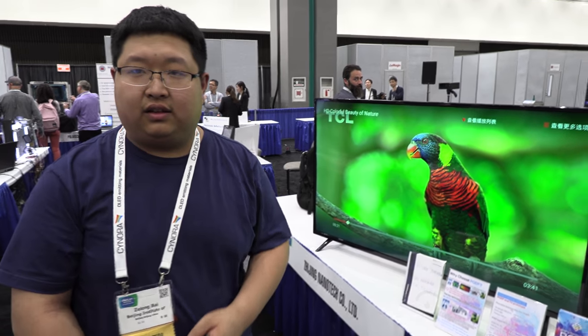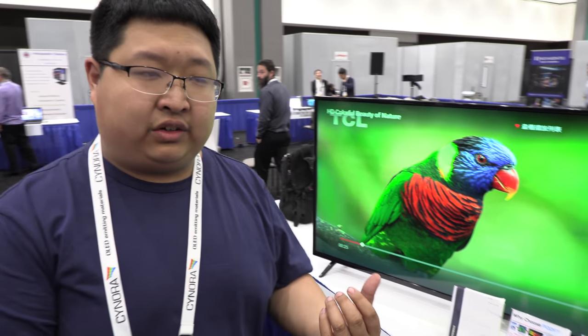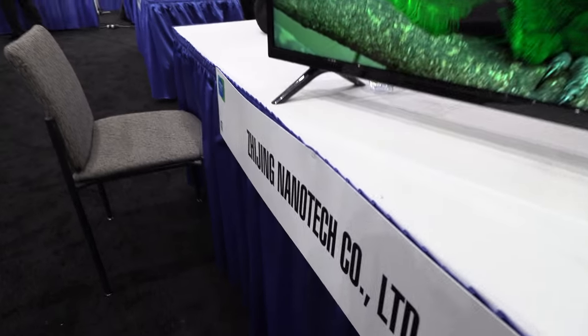At the SID Display Week iZone, I'm speaking with Zhe Long Bai, the general manager of Zhijing Nanotech, based in Beijing, China.